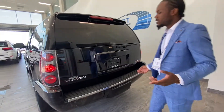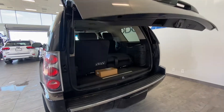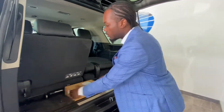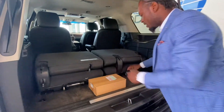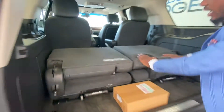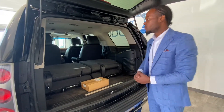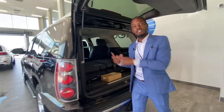It has a power tailgate — push a button and open sesame. There's not a lot of storage in the back initially, but they thought of that. You just put the seats down following numbers one and two, and you can completely remove these seats by yanking them right out. Then you really have a four-door with tons of space if you need it, or just keep them in and enjoy the space.